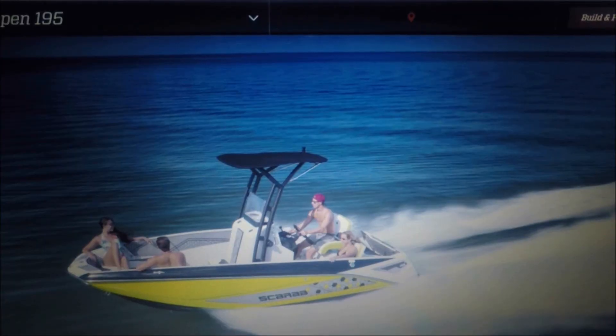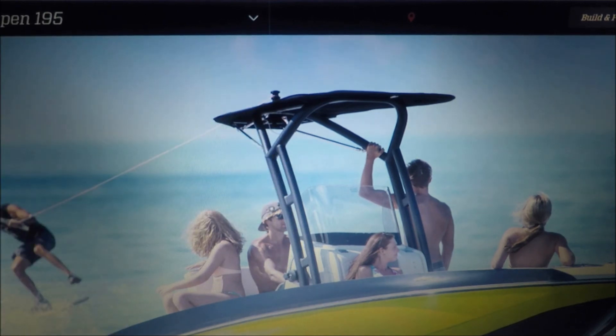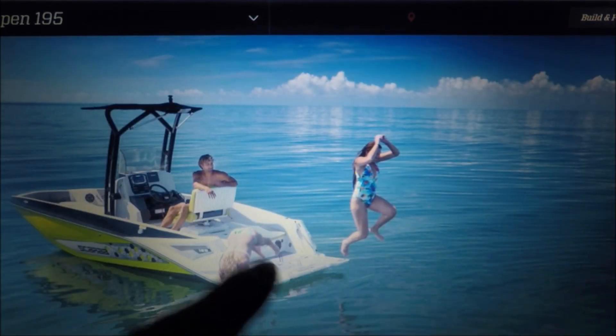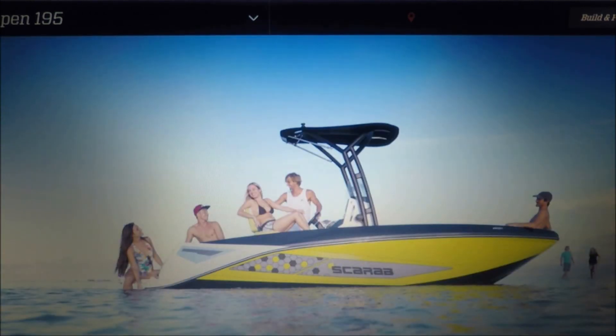Today I want to show you guys a new boat just came out to the market by Scarab. It's a jet boat with three cylinders and 250 horses, very similar to the boat I have right now. It weighs a little bit heavier, probably because of the tower and more fiberglass in the hull. The tower is very sturdy — it can pull about 1,500 pounds. It's thick aluminum and has an opening platform in the back that I've never seen on a small boat like this, extending the boat by about two feet. Very good looking boat.